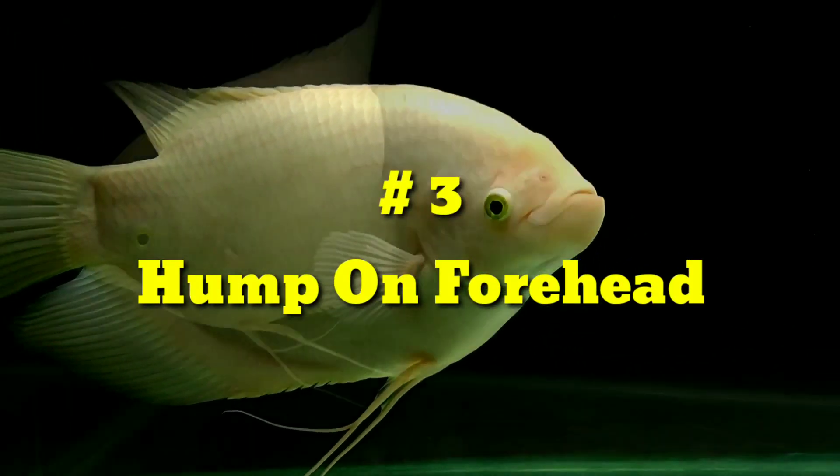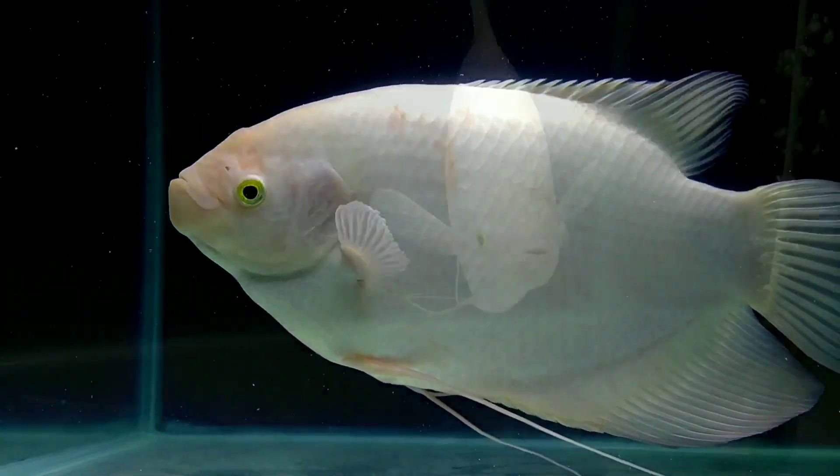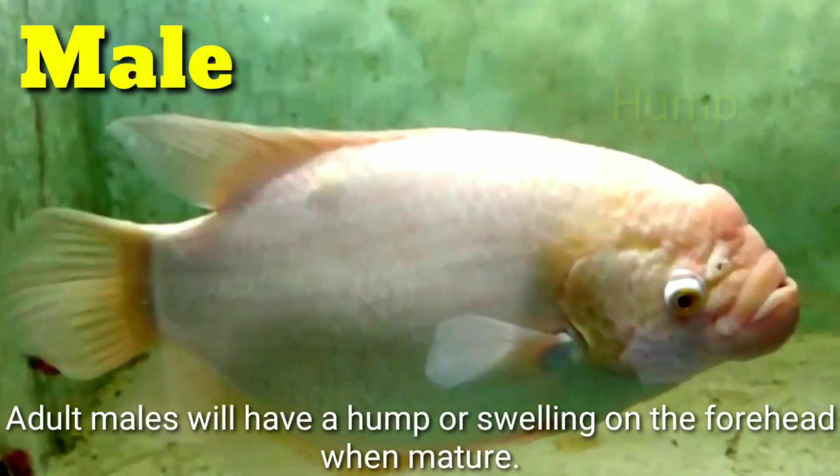Number three: Hump on forehead. Adult males will have a hump or swelling on the forehead when mature.